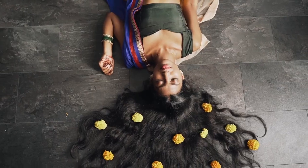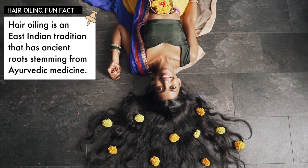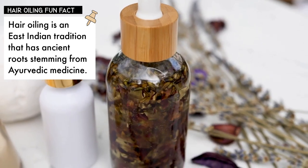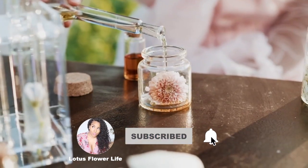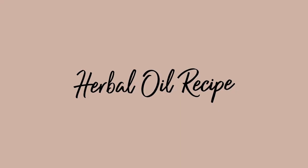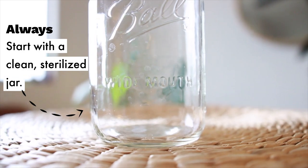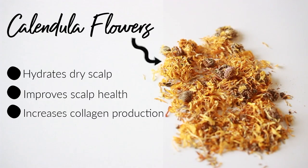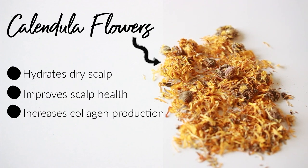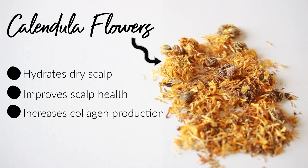Hair oiling has been a practice in India for growing long, thick, and healthy hair with strong roots in 5,000-year-old Ayurvedic medicine. Herbal hair oil has proven to be effective at growing stronger, healthier hair. Studies have shown that calendula helps to increase collagen production, resulting in healthier scalps and thicker hair growth.